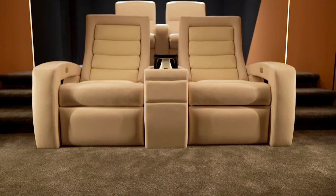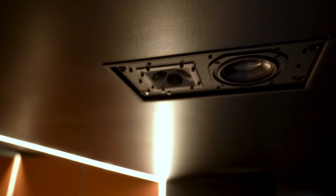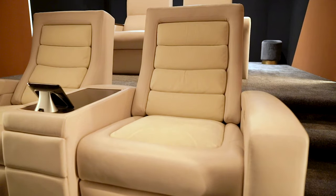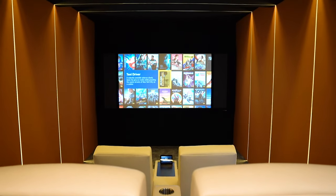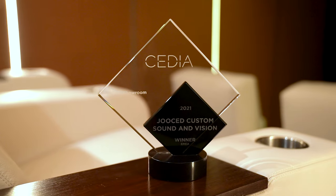Welcome to our Dolby Atmos 9.1.6 home cinema room. We're going to take you on a tour and show you what makes this room magic. This cinema is inside our award-winning Experience Centre showroom in Rugby. Thank you very much to Cedia for awarding us that this year — it was fantastic.